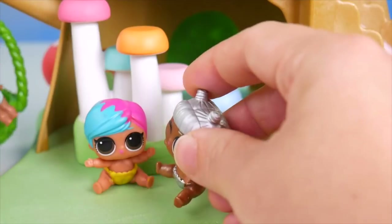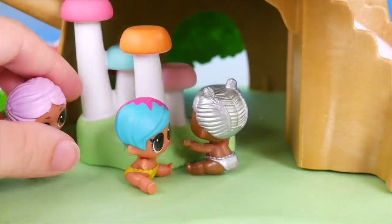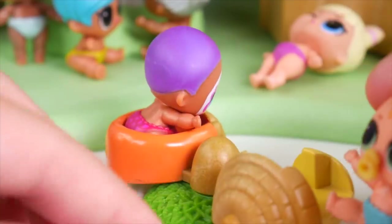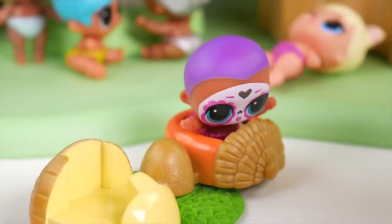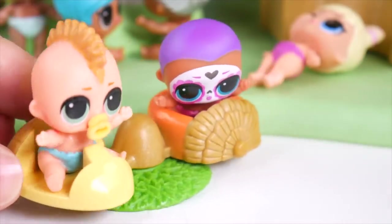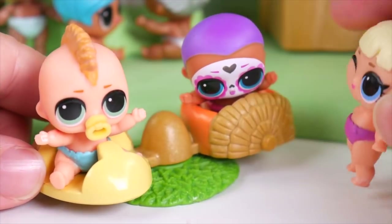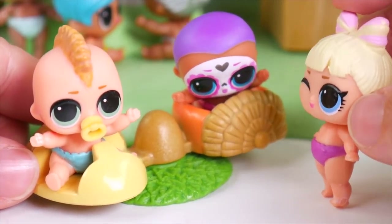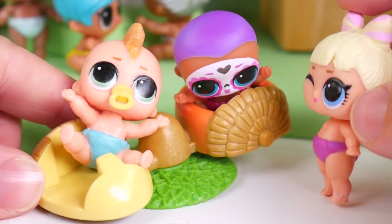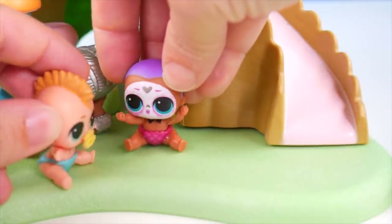Nothing over here. Nothing back here. Nope. Not up here. I don't know. Wee, I'll push you! Yay! It's like flying in an airplane. Woo! Look for Little Boogie Babe. Sorry, we just got started playing. Now let's see — we've got to solve the mystery. Where could Little Boogie Babe be? I know she loves slides.